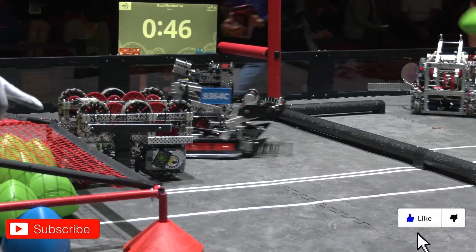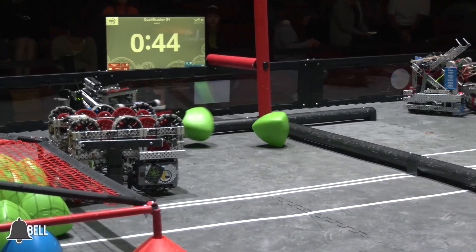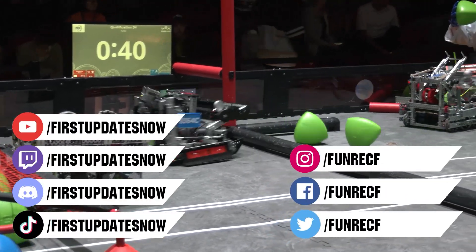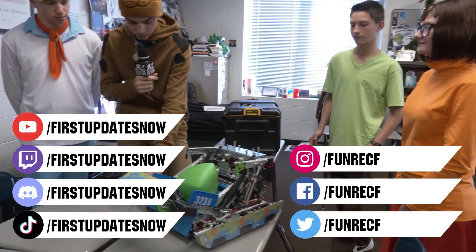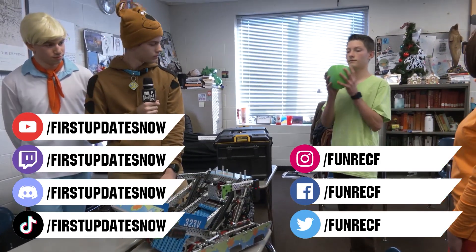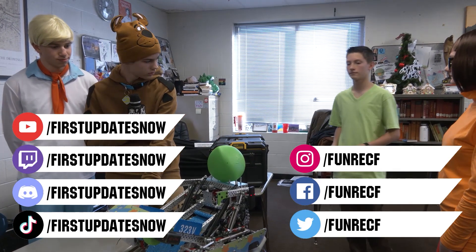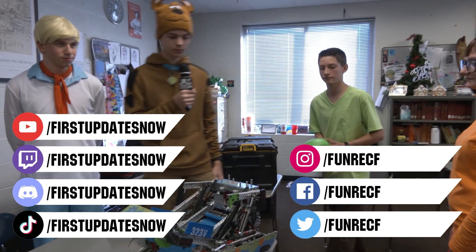Don't forget to like, subscribe, and ring the bell to stay up to date on our new videos. Keep the conversation going and provide your input to our content. Most live shows can be found on the First Updates Now YouTube channel, live competitions at twitch.tv/firstupdatesnow, and join our Discord at discord.gg/firstupdatesnow. Check out all our social offerings on TikTok, Instagram, Facebook, and Twitter. We'll see you next week. Bye.